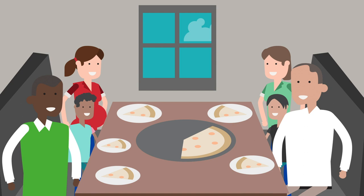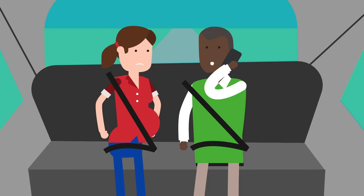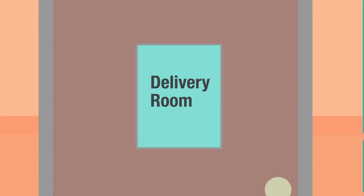As labor progresses, Mike calls the doctor, who tells him to take Jennifer to the nearby Mayo Clinic Health System Hospital. Her doctor will let the hospital know they're coming.